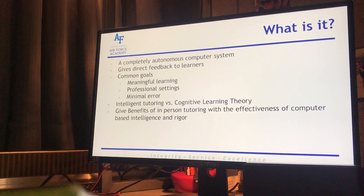So what is it? It's a completely autonomous computer system that aims to provide immediate and customized instructions or feedback to learners. One of the interesting things is that it does this without requiring anything from a human teacher. Intelligent Tutoring Systems, also known as ITSs, all have the common goal of having meaningful learning used in both a professional setting and with minimal error as far as the tutoring goes.